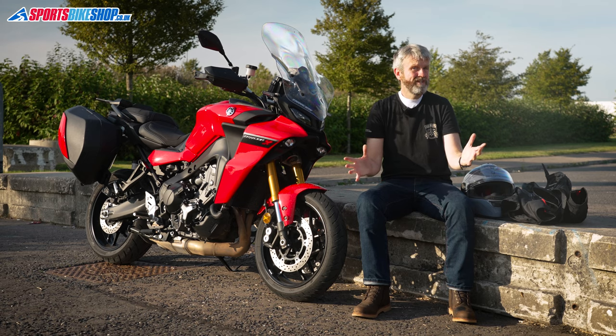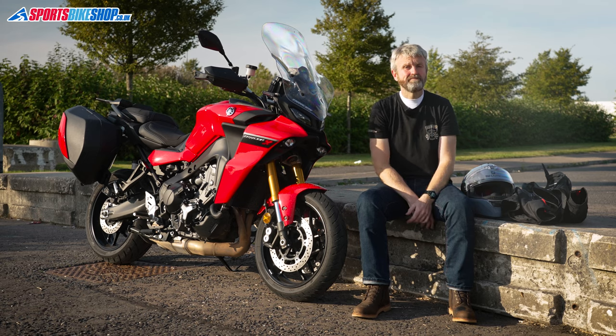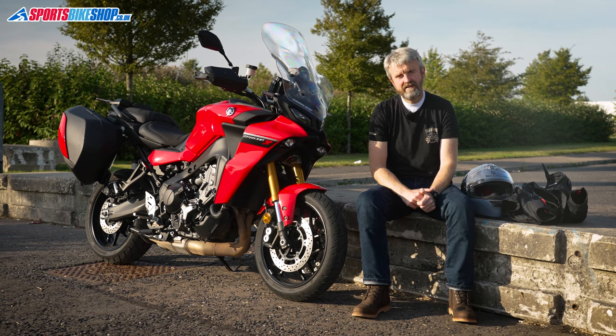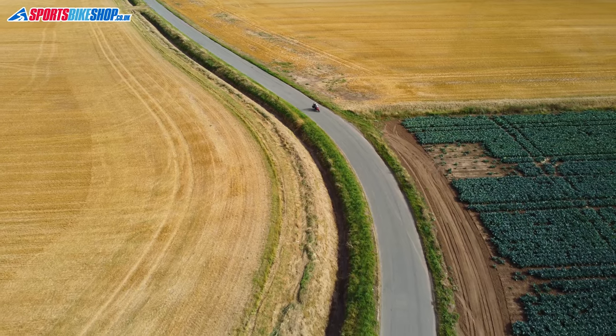So those are the changes, but what's the bike actually like? As you might have gathered, I think it's ace. It's got plenty of guts — it's not a warp-speed monster like the KTM Super Duke 1290 GT or BMW's S1000XR, but it's more than quick enough in my opinion.